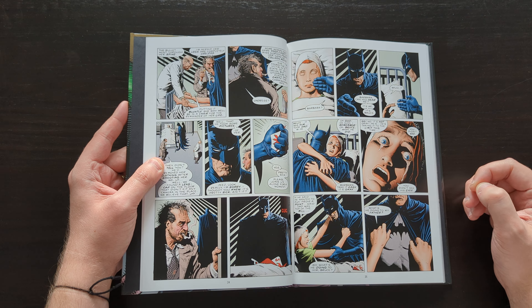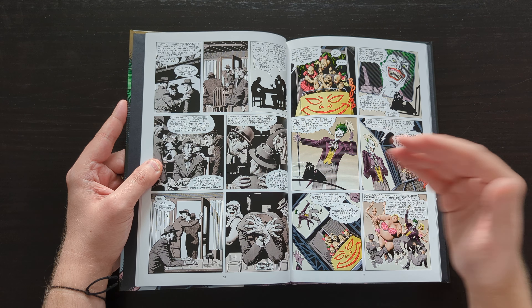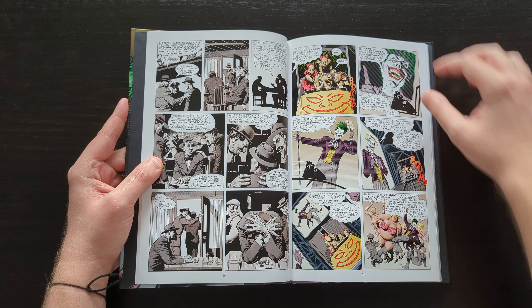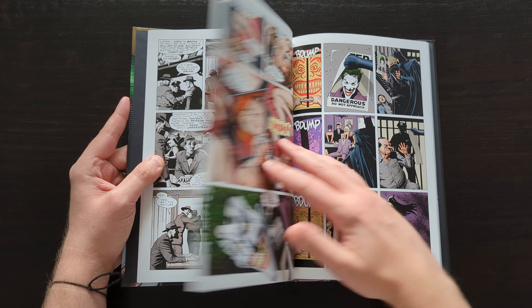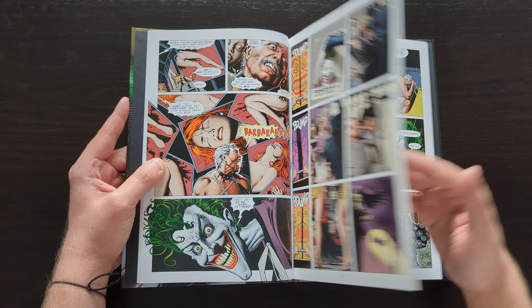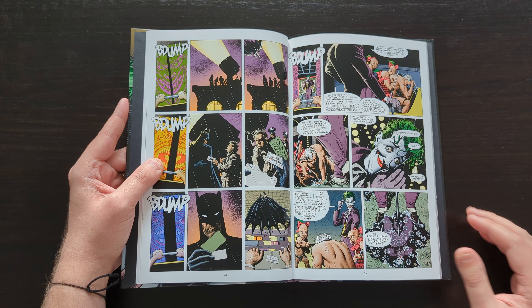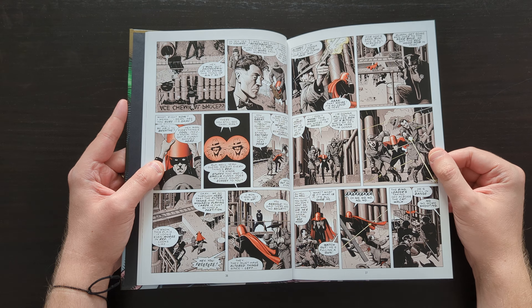He tries to prove his point that anybody, no matter how good they may be, can be turned as crazy as he is if they experience one bad day that's bad enough to completely destroy their mind. That's the plot — that's what his scheme is this time around, and that ties into his origin as well, because the whole purpose is that he himself, back in the day, had one horrendously bad day, which caused him to snap and become the Joker.